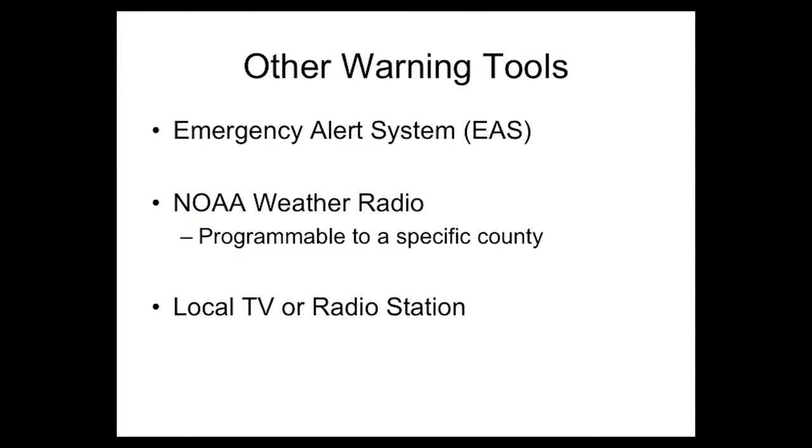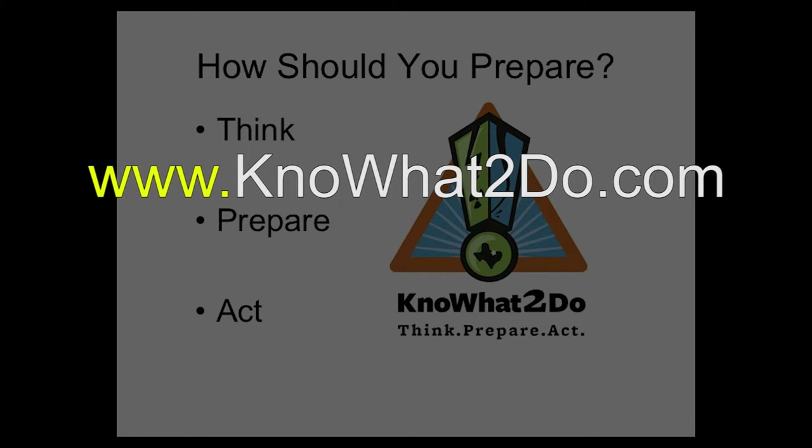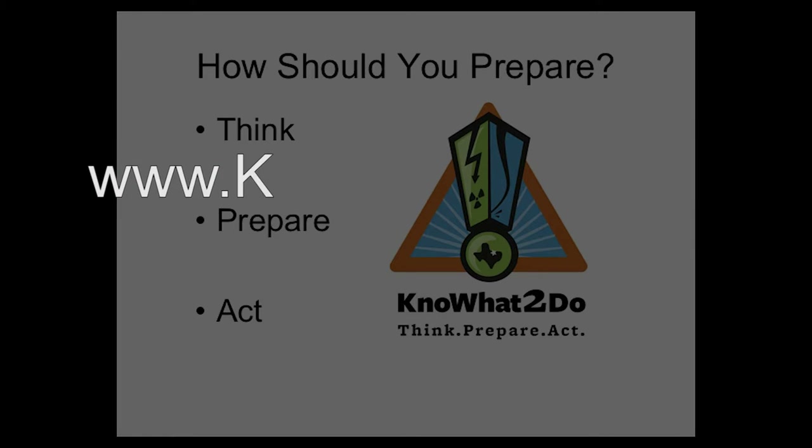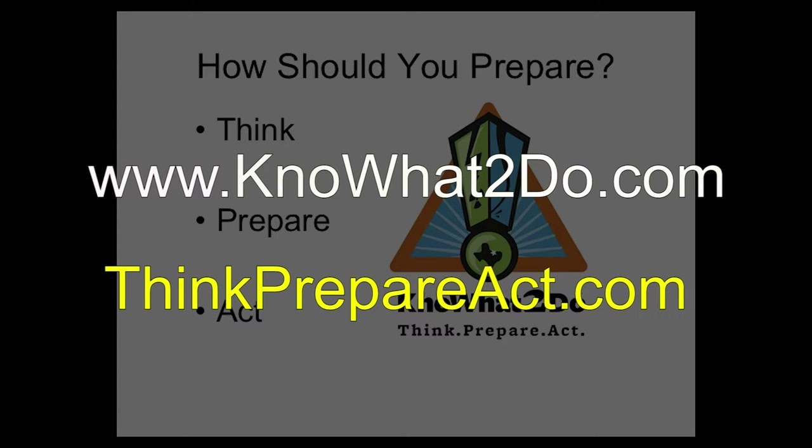Residents can also receive warning from the Emergency Alert System over local radio and television broadcasts, and the National Weather Service NOAA Weather Radios, which can be programmed to receive alerts for your county. The better prepared you are for a possible disaster, the better you will fare if it happens. The Fort Worth Office of Emergency Management is a proud partner in the regional Know What To Do Emergency Preparedness Public Education Campaign. You can get life-saving safety information by visiting www.knowwhattodo.com or thinkprepareact.com.